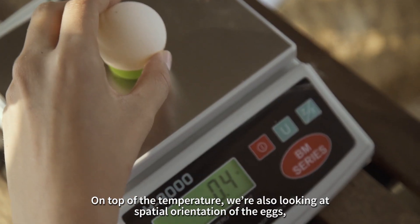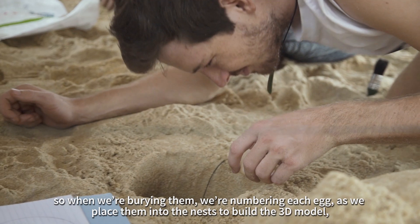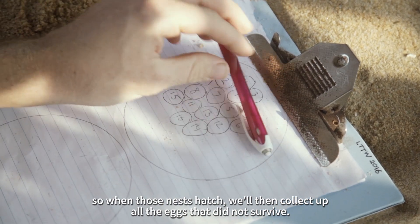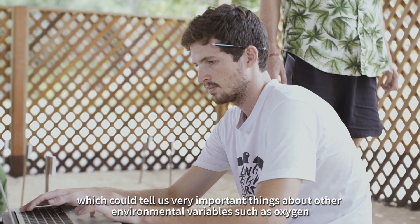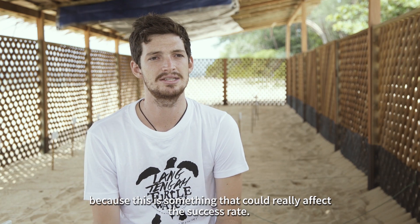On top of the temperature, we're also looking at the spatial orientation of the eggs. When we're burying them, we're numbering each egg as we place it into the nest to build a 3D model. So when those nests hatch, we'll collect all the eggs that didn't survive and we can see if regions of the nest had better survival chances than others — which could tell us really important things about environmental variables such as oxygen, because this can really affect the success rate.